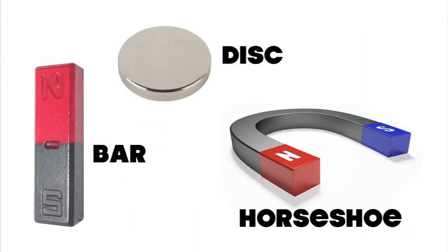Today, magnets come in a variety of different shapes and sizes, including bar magnets, disc magnets, and horseshoe magnets.